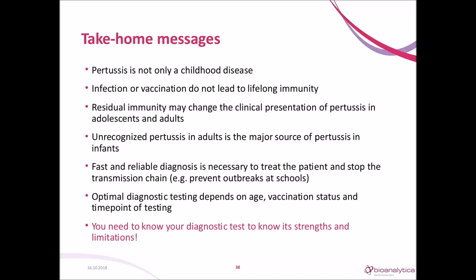Take-home messages: Pertussis is not only a childhood disease. At present, neither currently available vaccines nor previous pertussis infection can provide long-lasting protection against later infection, and residual immunity may change the clinical presentation in adolescents and adults. Unrecognized pertussis in adults is the major source of pertussis in infants. Fast and reliable diagnosis is necessary to treat the patient and stop the transmission chain. Optimal diagnostic testing depends on age, vaccination status, and time point of testing. You need to know your diagnostic test to understand its strengths and limitations.